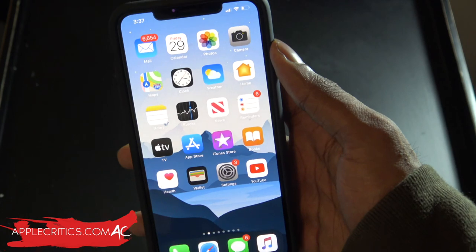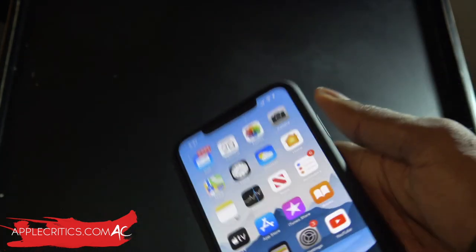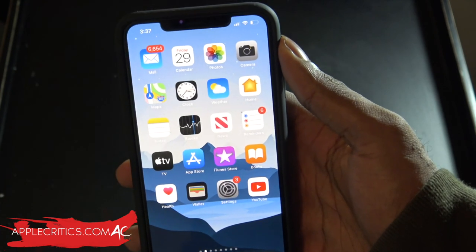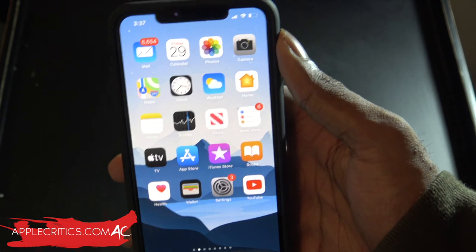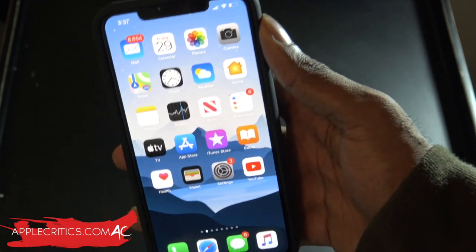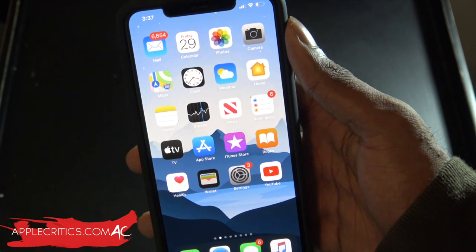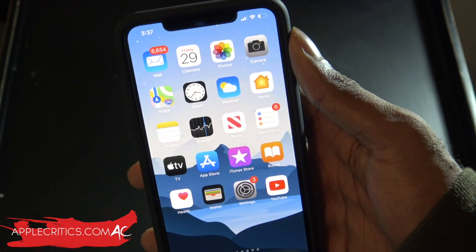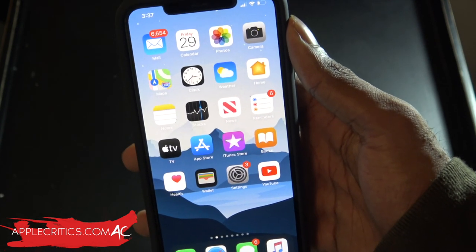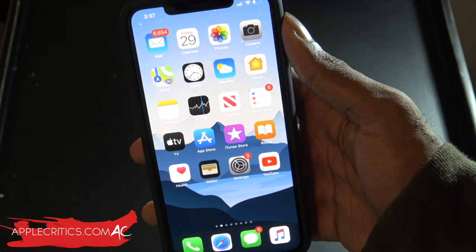Hopefully you thoroughly enjoyed this video. Leave a comment below on what you think of iOS 14 and what your favorite feature is. Be sure to smash the like button, subscribe, and stay tuned as I'll have the most iOS 14 coverage on YouTube. Check out my social media profiles — Instagram, Facebook, and Twitter — username AppleCritics. Subscribe for more great content, and thanks for watching.